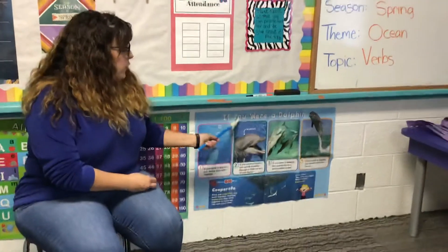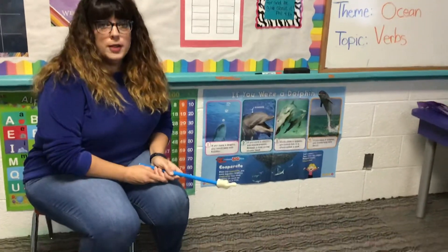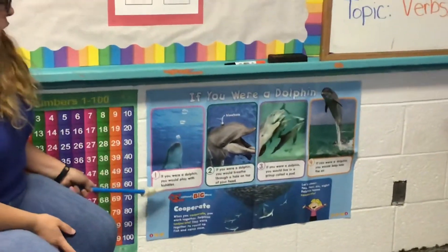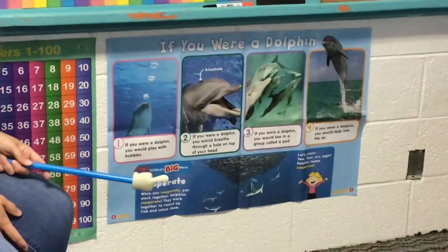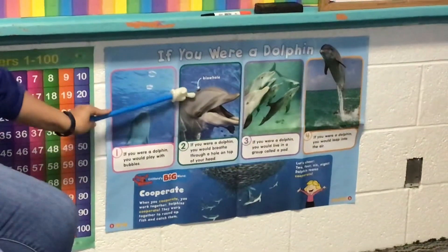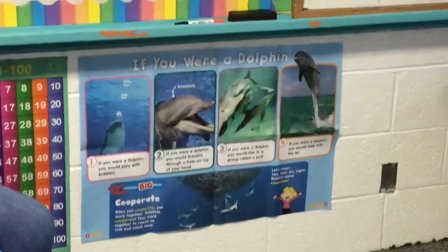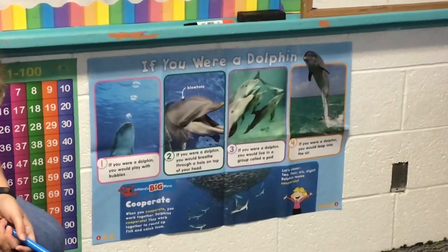This book says 'If You Were a Dolphin.' I love dolphins, and I've actually seen real dolphins swimming in the ocean. If you were a dolphin, you would play with bubbles — look, this dolphin is actually blowing bubbles. If you were a dolphin, you would breathe through a hole on the top of your head — that's the blowhole, right on top. If you were a dolphin, you would live in a group called a pod, just like we live in family groups. If you were a dolphin, you would leap high into the air.